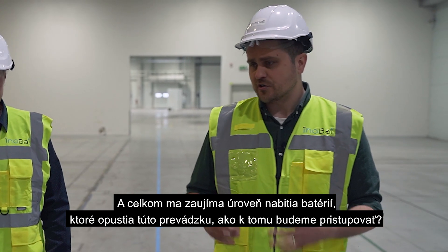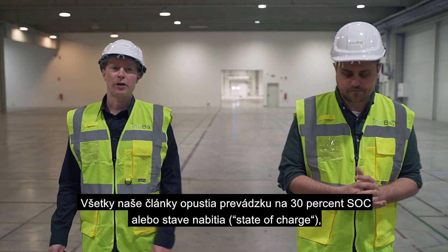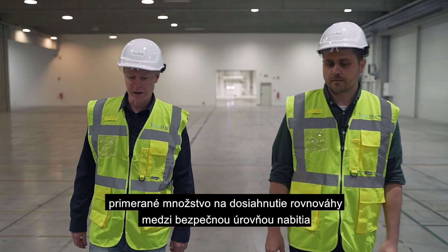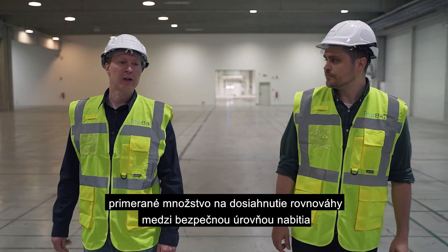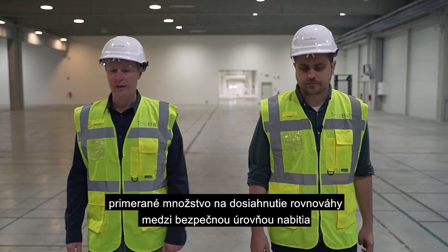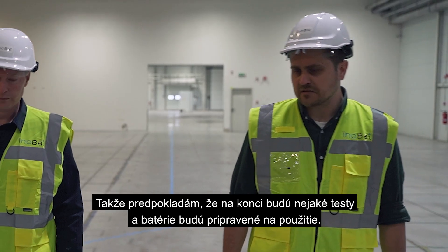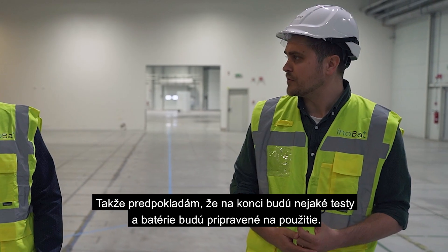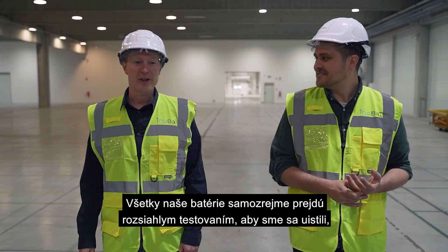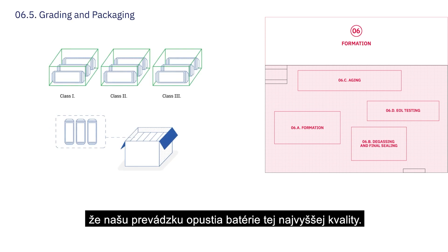I'm quite interested in the charge level of the batteries that leave this facility. All our cells leave here at 30% SOC, or state of charge. It's a good balance between being a safe level of charge and also maintaining the quality of the cell during transportation and storage. Of course, all our batteries will go through extensive testing to make sure they're leaving here at only the highest quality level.